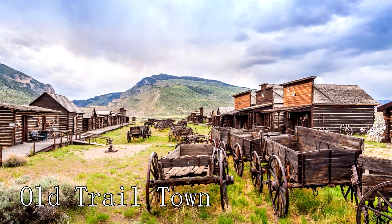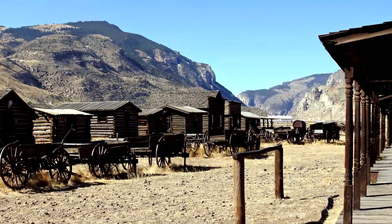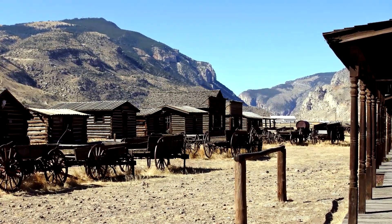At number twenty-four, we have Old Trail Town. This historic site offers a glimpse into the past, with a collection of historic buildings and artifacts.